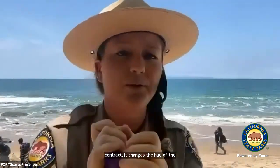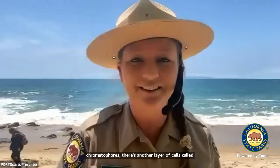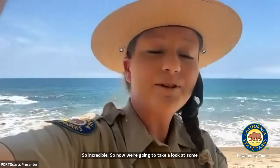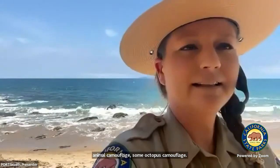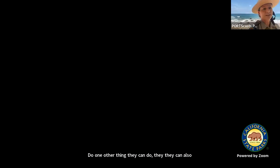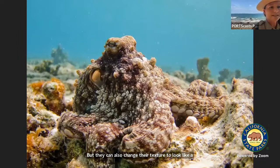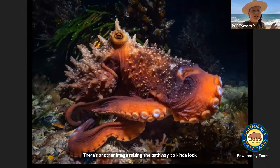Underneath the chromatophores, there's another layer of cells called iridophores that can make the animal look metallic and shiny. They can also change their texture — they can change their color to look like something else, but they can also change their texture to look like a pebbly seafloor using cells called papillae. See these little bumps they can raise on their skin — one image shows an octopus raising papillae to look like horns or algae drifting in the water.